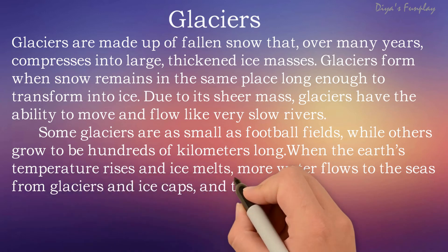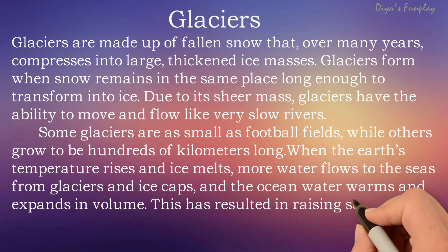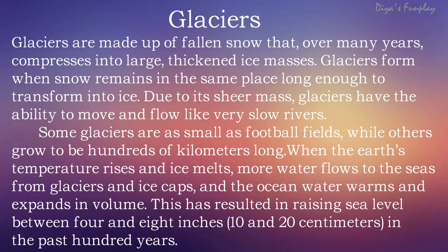When the Earth's temperature rises and ice melts, more water flows to the seas from glaciers and ice caps, and ocean water warms and expands in volume. This has resulted in raising sea levels between 4 and 8 inches in the past 100 years. If this continues, many of our seashore landmasses will be submerged under water in the near future.